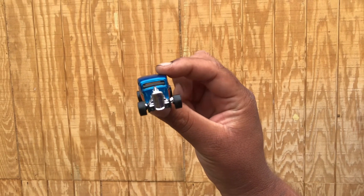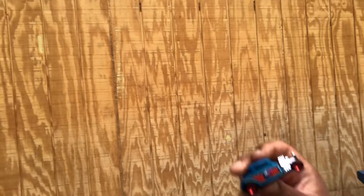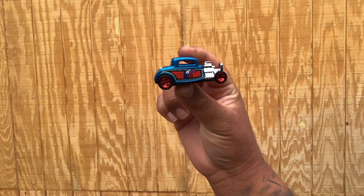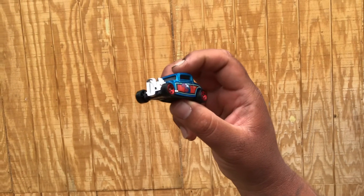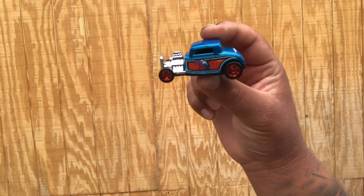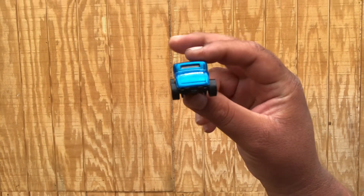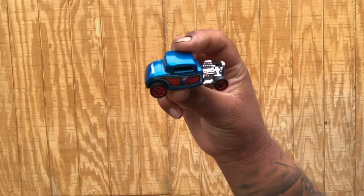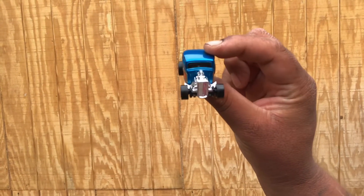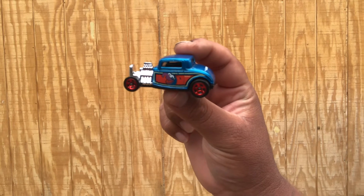Let me double check my notes here — actually, this is Gonzo on the 32 Ford, not Fozzy. Fozzy is coming up after Miss Piggy. This Gonzo has a very immaculate paint job. I like the motor, I like everything about it. I have lots of these castings in different variants, but the motor feels a little different on this one. It's really fire — I'm glad I could find these.